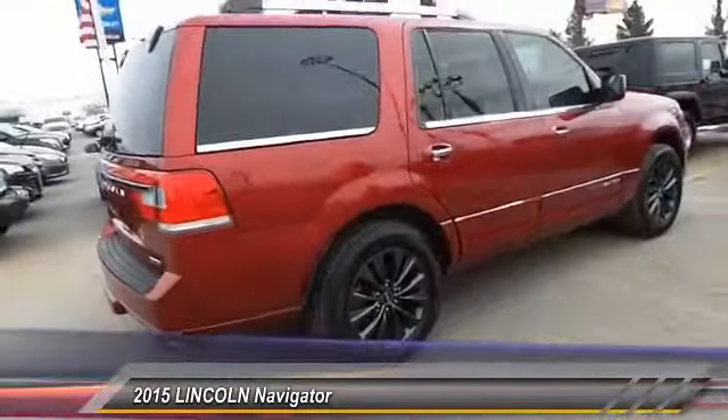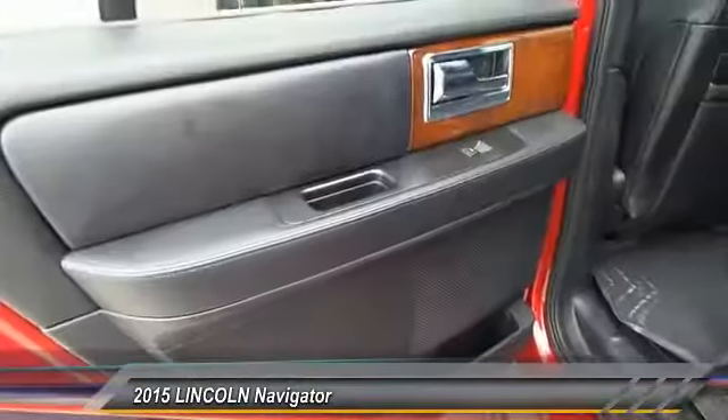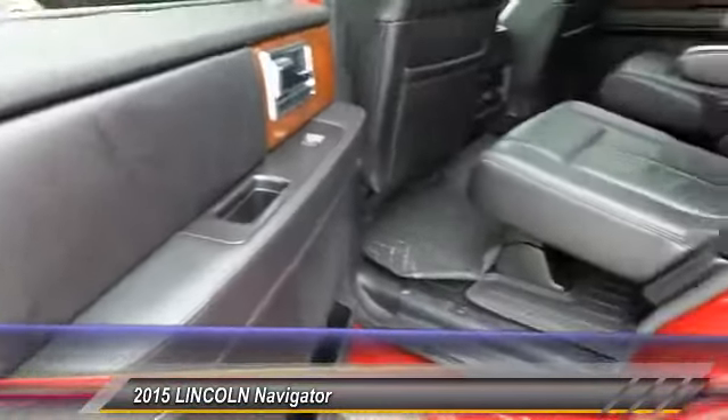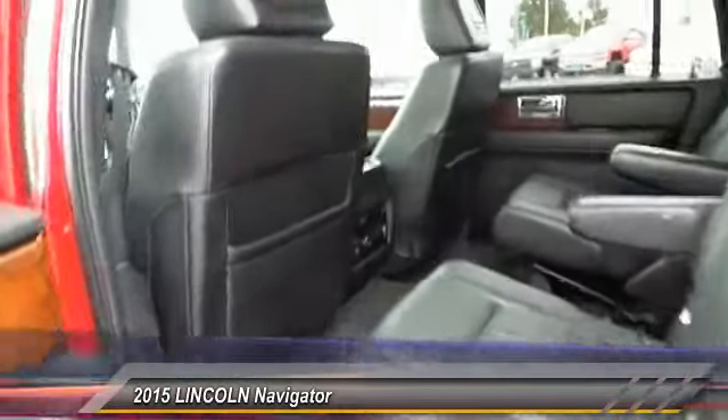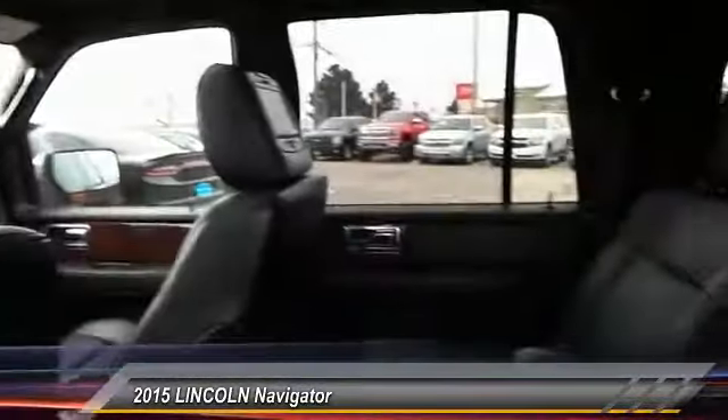Priced below $45,000, this vehicle has less than 30,000 miles. This beauty will even make your house keys jealous — drive it today.